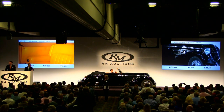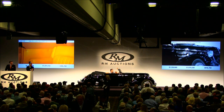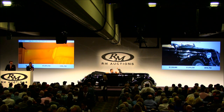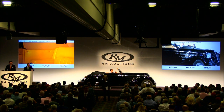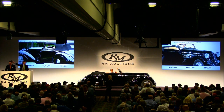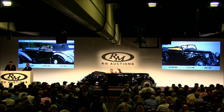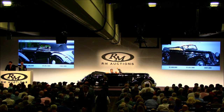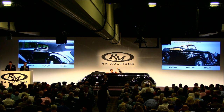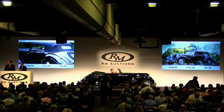$1,400,000. That was a very quick decision — you might want to take your time and think about it. Just thought I'd check. At $1,400,000, I'm selling to the back of the room. Going for the first time. At $1,400,000, going for the second time. Back in the room for the third and last time at $1,400,000. Sold! Well done.